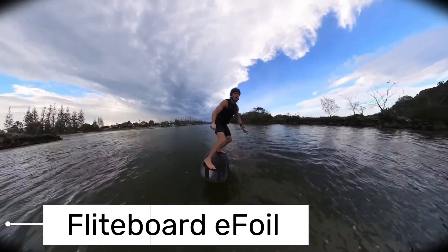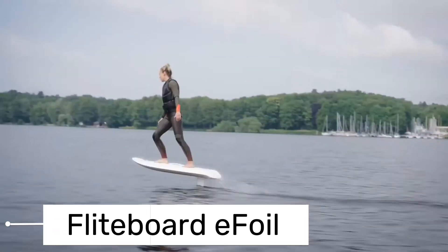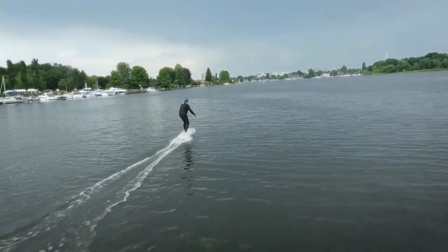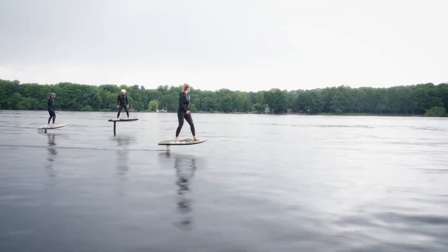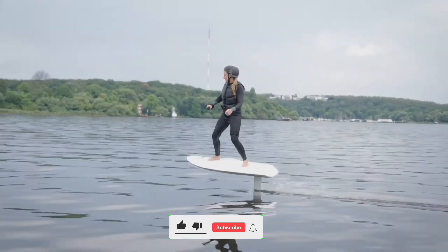First up is the Fliteboard E-Foil from the USA. This isn't your average surfboard — it's a high-tech water vehicle that gives you the sensation of flying over the water. The Fliteboard E-Foil combines the thrill of surfing with the smooth ride of a hydrofoil. Thanks to its electric motor, you can glide effortlessly above the surface of the water, reaching impressive speeds.